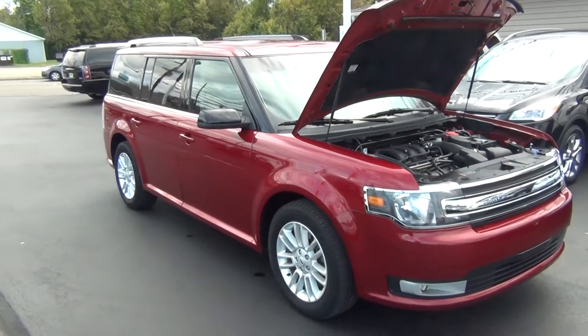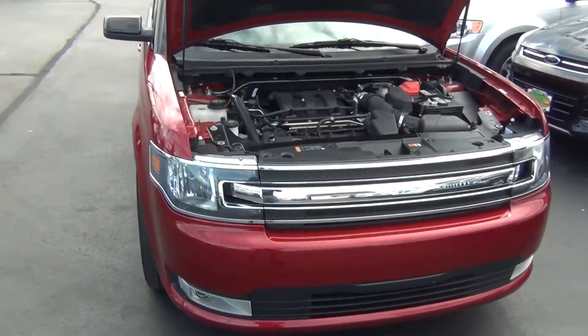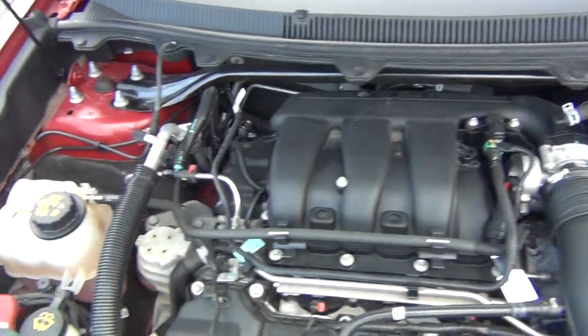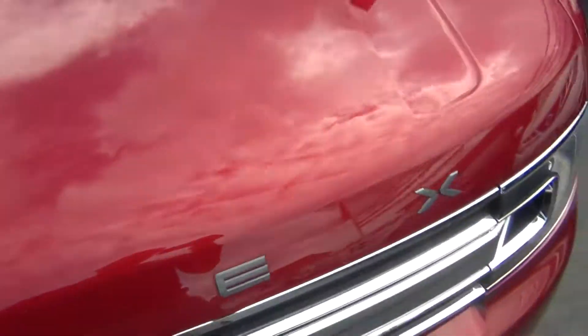Hello and welcome to Midtown Auto Center. My name is Paul and today I'd like to thank you for taking a look at our 2014 Ford Flex SEL with all-wheel drive and only 8,000 original miles. As you look under the hood here, you can see it's got the 3.5 liter V6 engine — it's very clean.